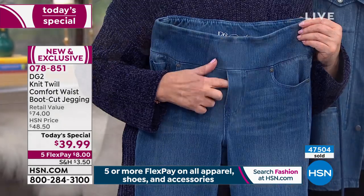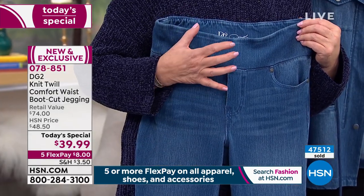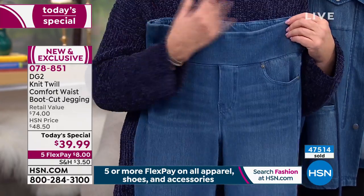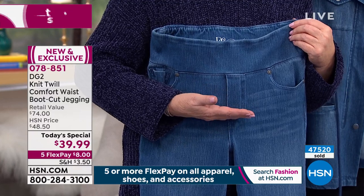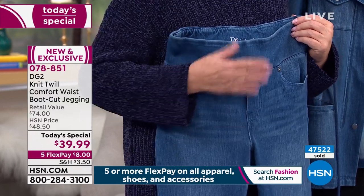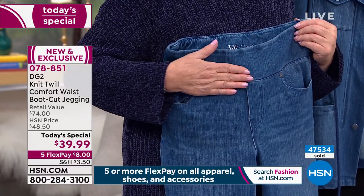No buttons, no real zipper — just a three-dimensional fly. No belt loops, no bulk. If you love to wear a little fitted t-shirt out and over, a fitted sweater come fall or early spring, you can do it all here because you've got no bulk.